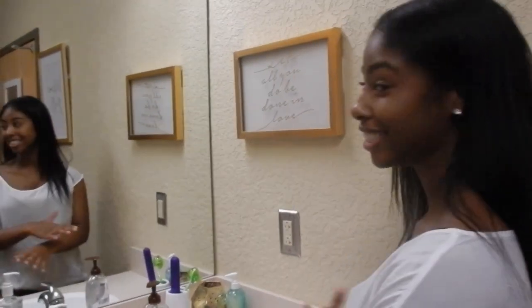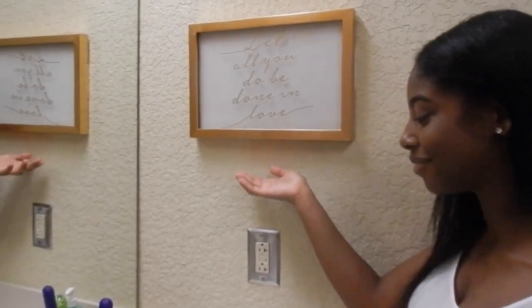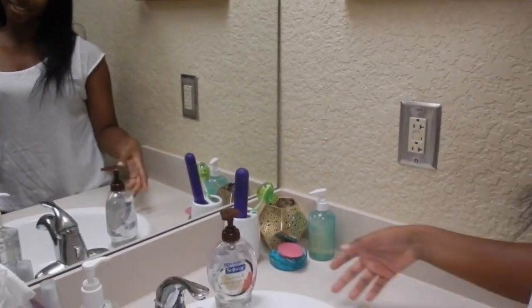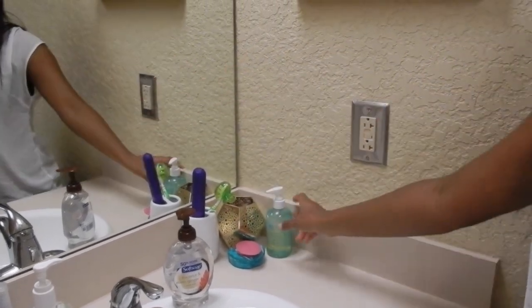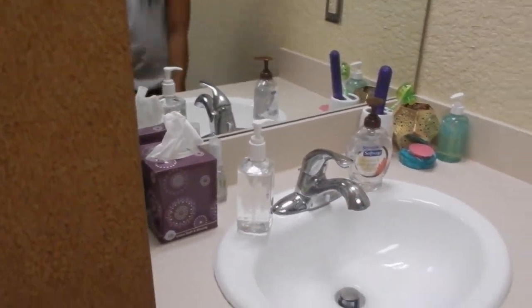Over here is our sink slash get ready area. This says 'Let all you do be done in love,' which is one of my favorite things in the room. Our get ready section has toothbrushes, potpourri, little decorations, face wash, retainer, brush, tissue, paper towels, hand sanitizer, all that good stuff.